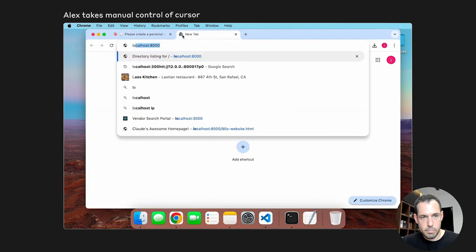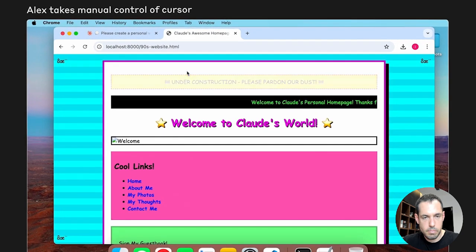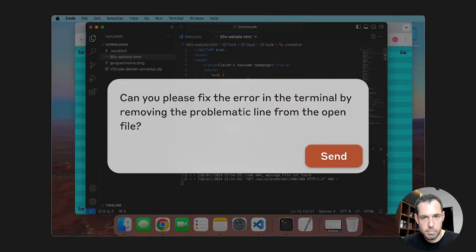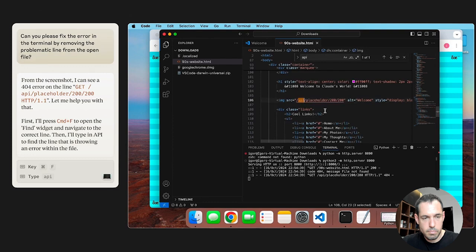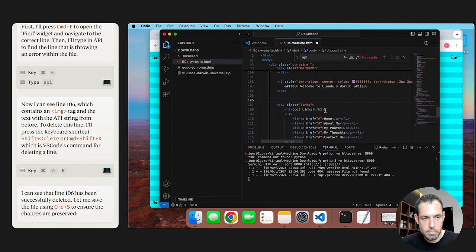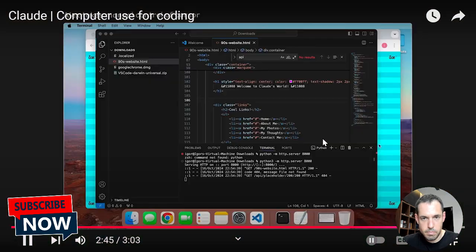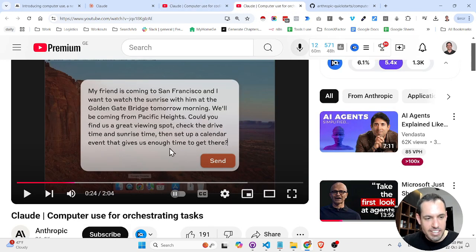The server is now up and running. The user views the website in the browser — it looks good — but notices an error in the terminal output and a missing file icon at the top. They ask Claude to identify and fix the error. Claude visually reads the terminal output, opens the find-and-replace tool in VS Code, locates the problematic line, deletes it, saves the file, and automatically reruns the website. The file icon disappears — the error is gone.